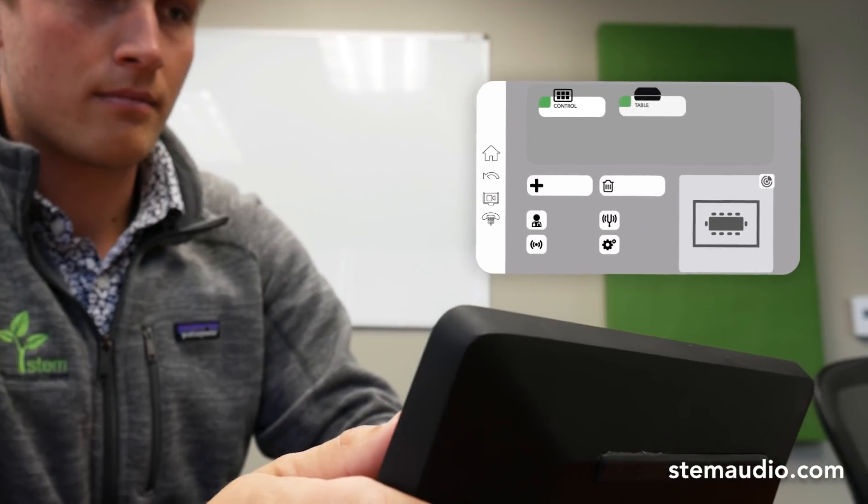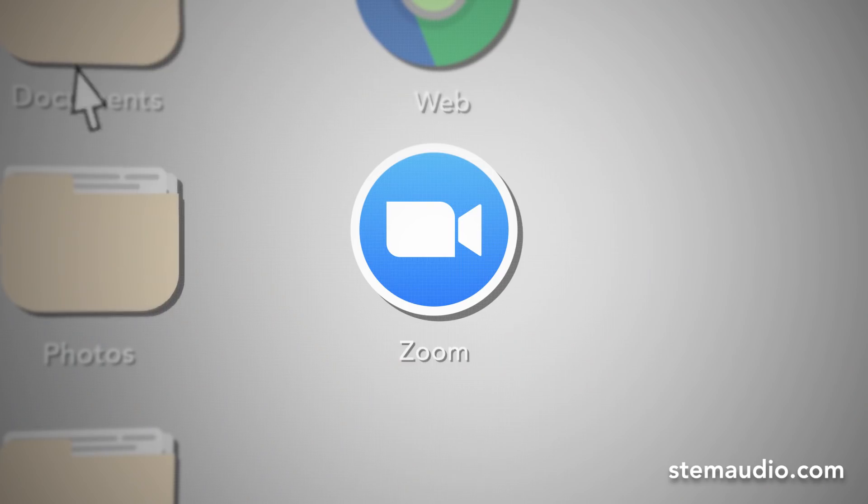Just open the boxes, connect each device to the network, and assign them all to the room. And that's it! This room is ready to go in no time at all. Now, it's your turn.